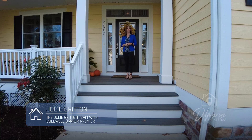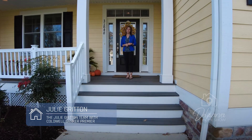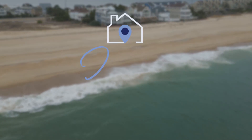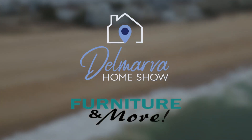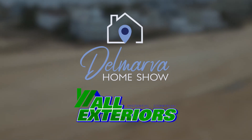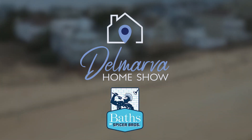We want to thank Julie with the Julie Gritton team with Coldwell Banker Premier for showing us this beautiful home today. Thank you so much for watching. Delmarva Home Show is brought to you by Furniture and More, Paul Davis Restoration and Home Remodeling, Tyndall's Casual Furniture, All Exteriors, and Baths by Spicer Brothers.